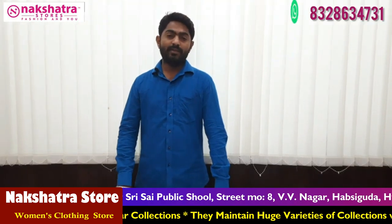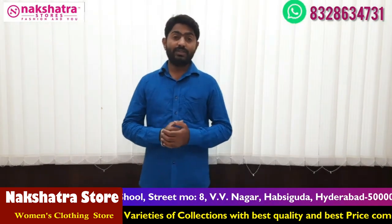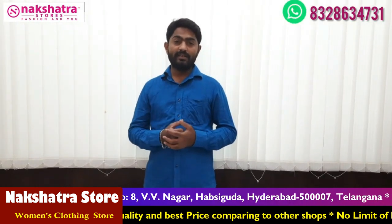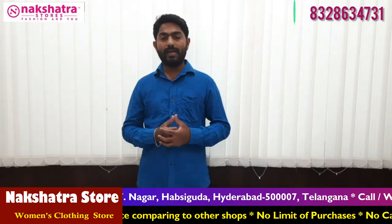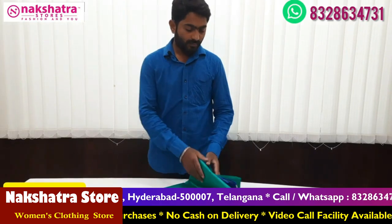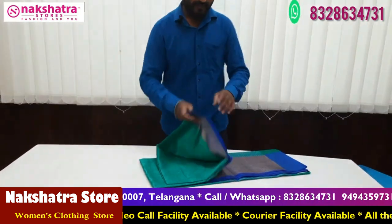Hi viewers, welcome to SKS Nakshatra Wholesale Sarees and Suits. My collection is from Banarasi Fancy, Tanchi silk, Chanderi silk, and Organza silk. I will show you my first collection.